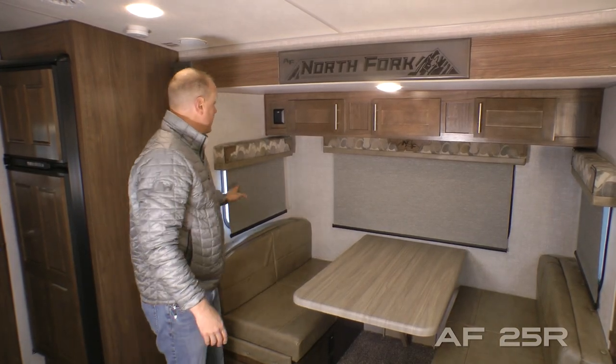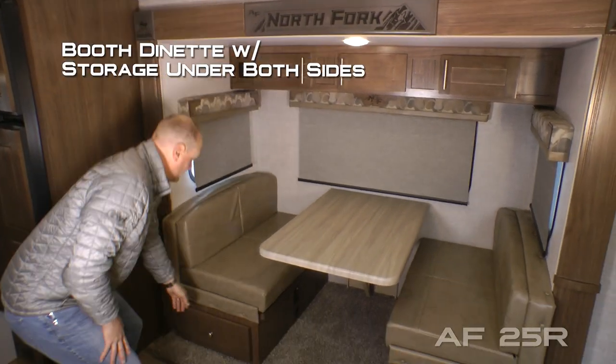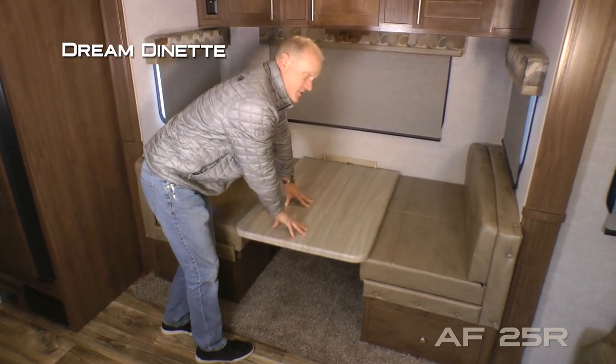Your dinette slide features three large view windows giving you a panoramic view, three cabinets overhead, standard booth dinette with storage under both sides, and dream dinette function which makes converting to a sleeping area just that easy.